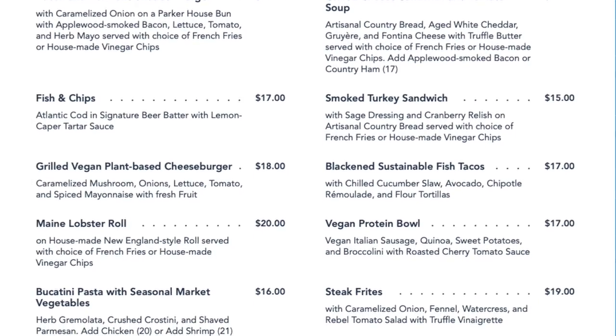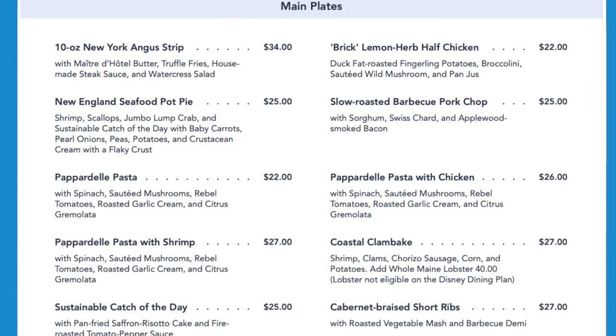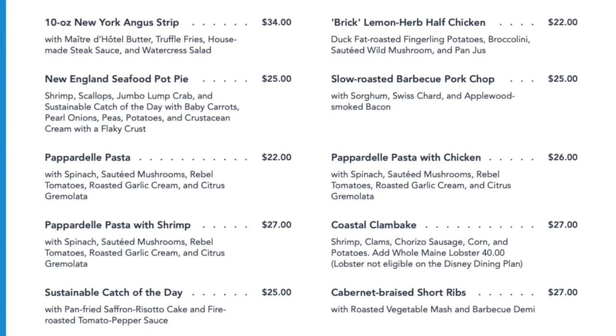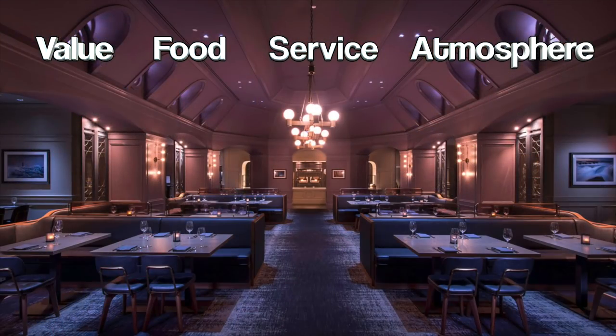Is it the least expensive lunch possible at Walt Disney World? Not a chance, but I feel like you get a lot for what you pay for here. The menu changes completely during dinner — you can see the lemon herb half chicken for $22, the New England seafood pot pie for $25, and the slow roasted barbecue pork chop for $25. With that in mind, I'm going to give the Ale and Compass restaurant a 9 out of a possible 10 when it comes to value.